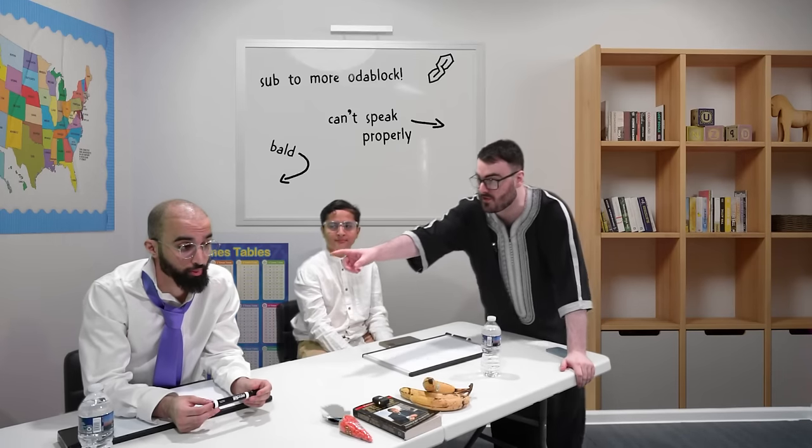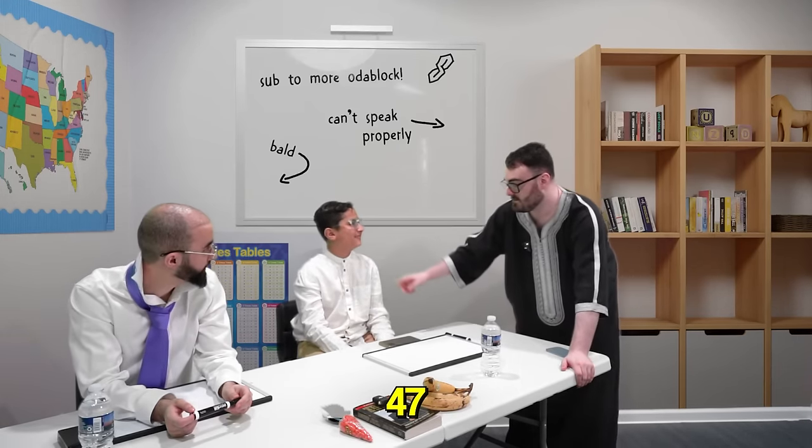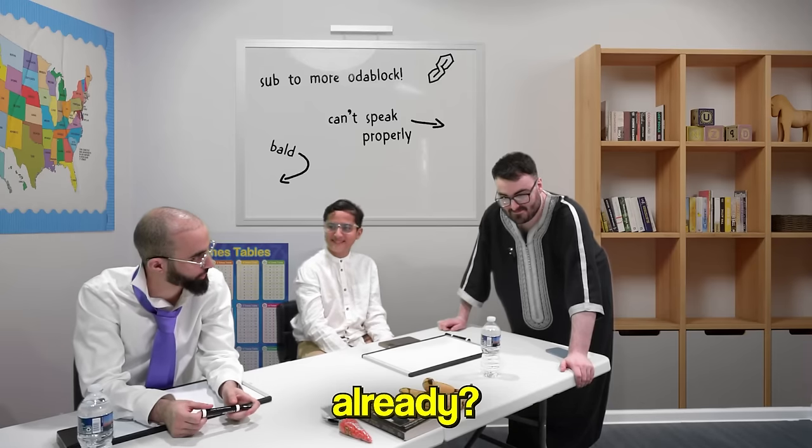How many points do you get if you get a third grade question right? 30. Correct. And fourth grade? 47.